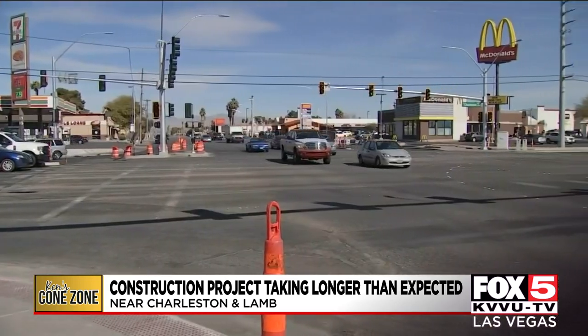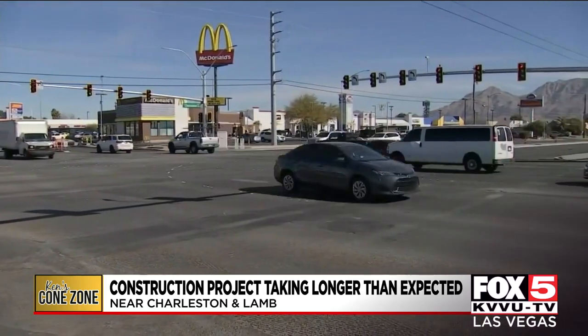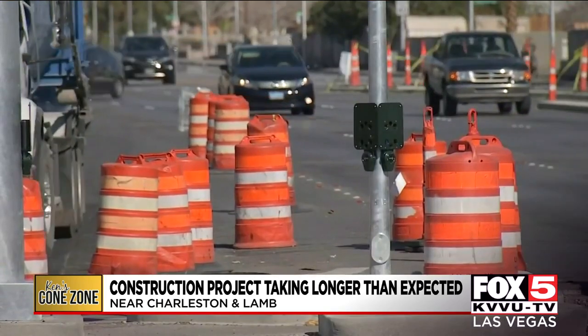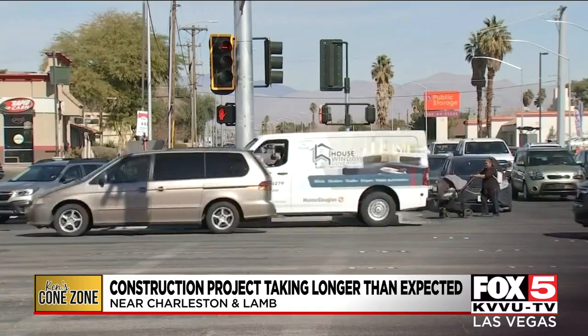But why is this project taking so long? According to a city statement, they told the Cone Zone: there have been multiple delays on the project due to numerous and necessary utility relocations that were not anticipated. It does take some coordination amongst all municipalities and especially the state entity NDOT.